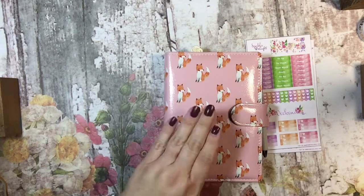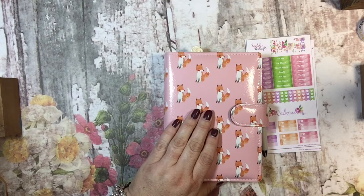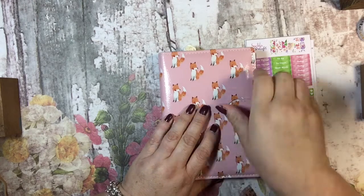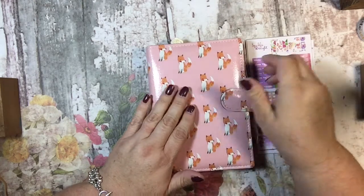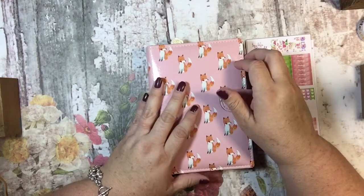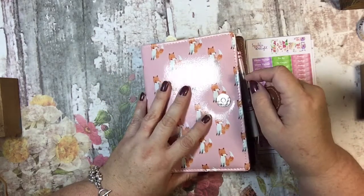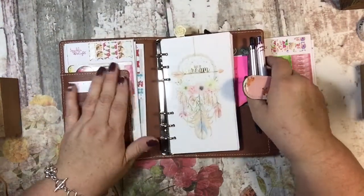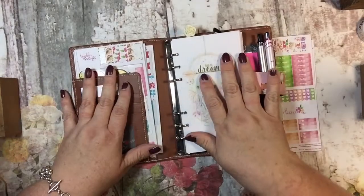I was looking for a second planner to use as a work planner — not my full-time job, but my Stampin' Up business. So I thought this would be what I try, and I have actually loved it. I've had it since April.